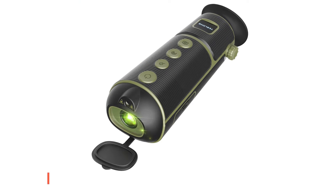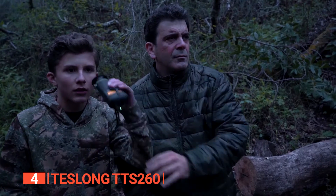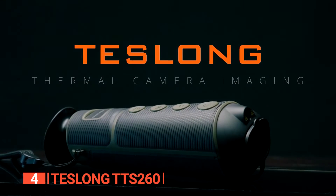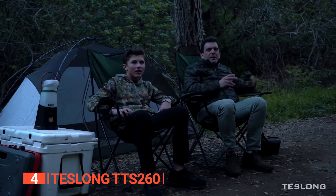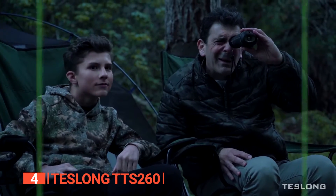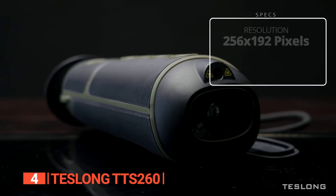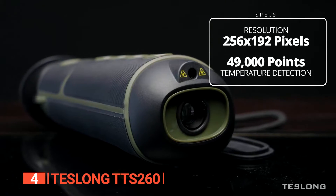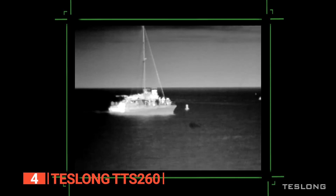Up next in fourth place is the Teslong TTS-260. Many monocular brands prioritize resolution and imaging quality, often neglecting storage capacity. However, the Teslong TTS-260 breaks this mold, excelling in all aspects of a premium thermal monocular. Setting the bar for standard monoculars, it boasts a resolution of 256 by 192, ensuring images surpass the quality of those from the FLIR Scout TK.